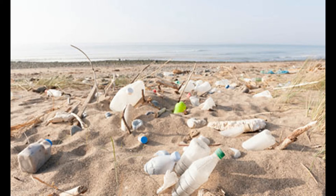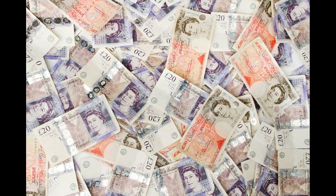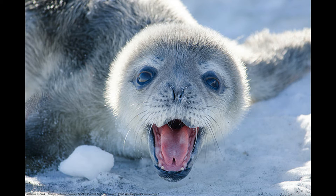Number two: reduce our waste. This is along the same lines as number one, but plastic pollution and litter is one of the biggest problems facing wildlife today. One of the best ways we can help reduce our waste is by buying a reusable water bottle. Reusable water bottles save us time, money, and save wildlife — it's actually a win-win-win.